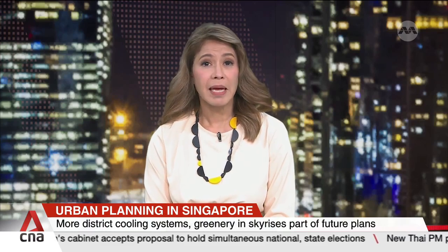Singapore is taking further steps to make its city more liveable and sustainable as part of its long-term urban planning. The National Development Minister has shared plans to expand district cooling systems to more places in a bid to cut the country's overall carbon footprint. Public feedback is also being sought on plans to expand a program that encourages greenery in urban areas and buildings.